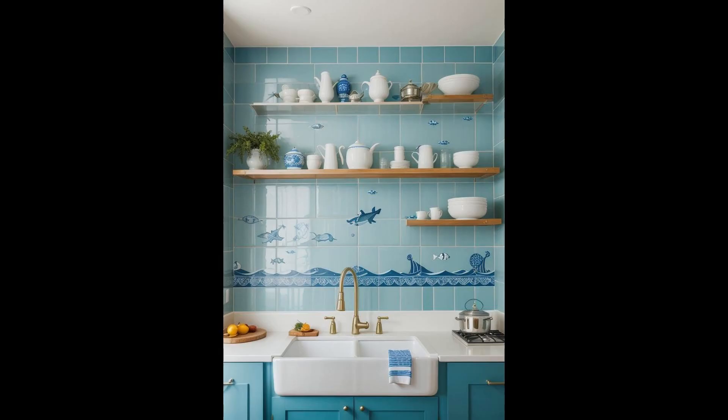Embrace the serene beauty of the sea right in your kitchen with a nautical-themed backsplash. Imagine crisp white subway tiles interspersed with azure blue pieces, reminiscent of the frothy waves kissing the shore. This backsplash not only adds a splash of color, but also brings a calming coastal vibe to your culinary space. Whether you opt for glossy fish-scale tiles that shimmer like the ocean or rustic, weathered tiles evoking a seaside cottage, this theme effortlessly complements both modern and traditional kitchens.